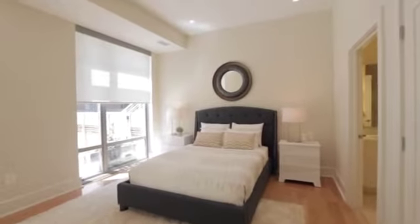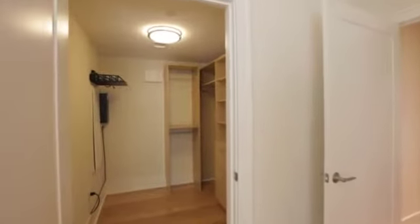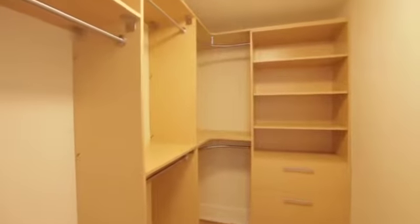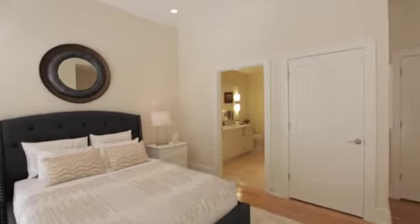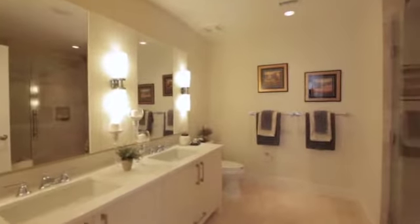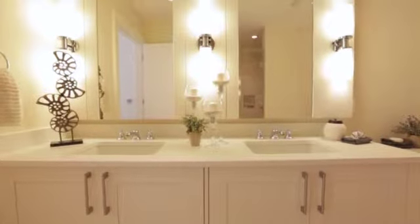The Private Master Retreat offers two large walk-ins. The master bath boasts custom framed mirrors over a dual vanity, widespread waterworks faucets, and a frameless glass walk-in shower.